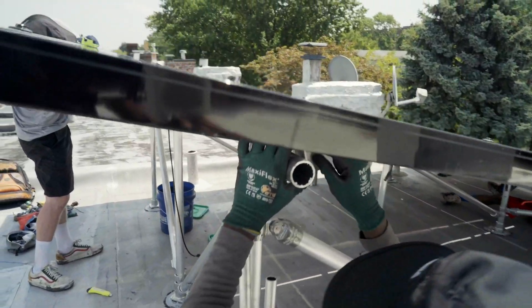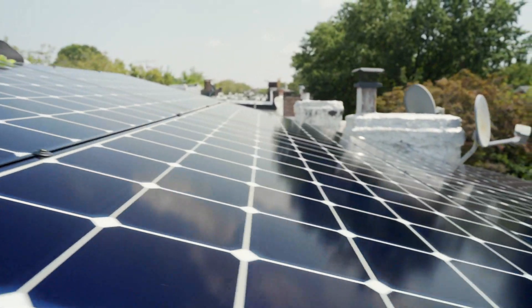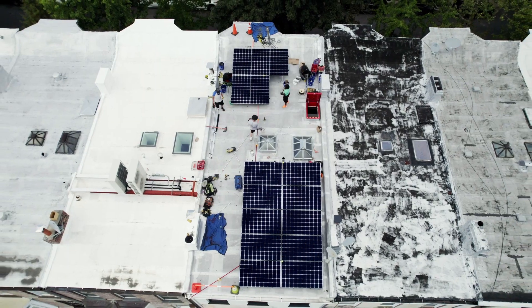To set up monitoring for your system, we can connect your new equipment to your Wi-Fi network. We'll connect the system on-site and we'll set up your monitoring login a few days after the installation.